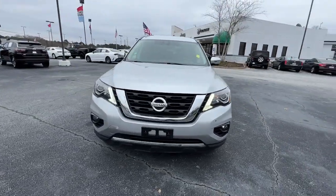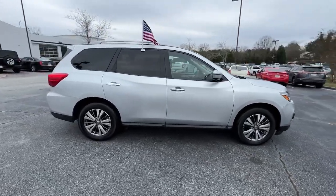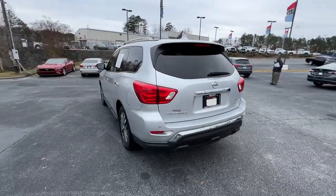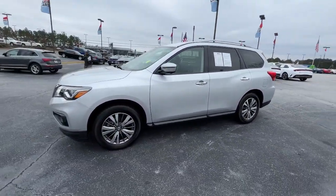You'll have love at first sight with the 2020 Nissan Pathfinder. With less than 70,000 miles on the odometer, this vehicle provides excellent value. This versatile three-row Pathfinder delivers muscular capability and quiet comfort.